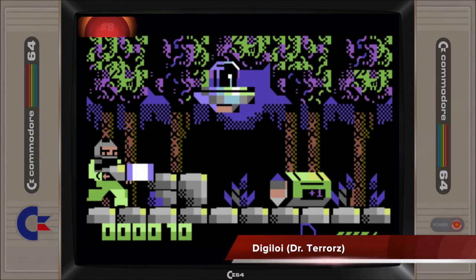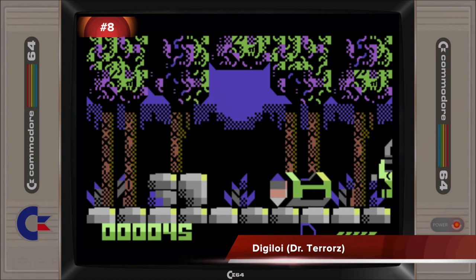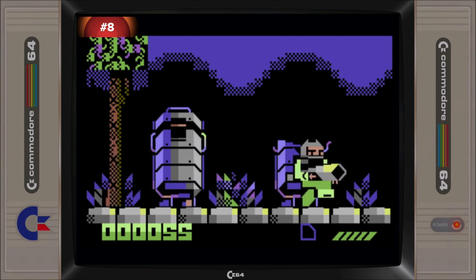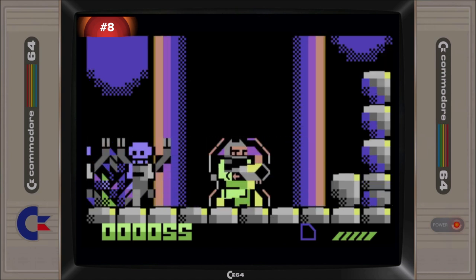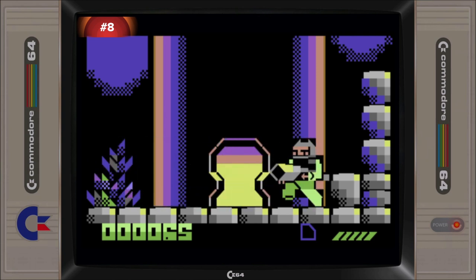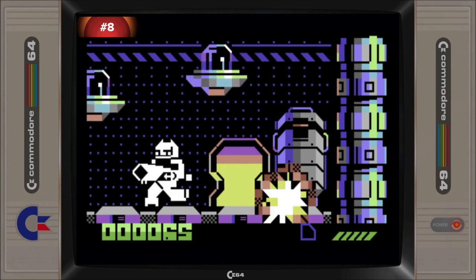Released in the final week of 2018, Digiloy is a run and gun game that stands out with its sole use of Petscii for its graphics. The large chunky characters give the game a very unique look which helps cover up the standard fare of the gameplay on offer. Finishing up in the top ten is a great achievement for this game, and is indicative of C64 players appreciating games that offer something original and a little bit different.